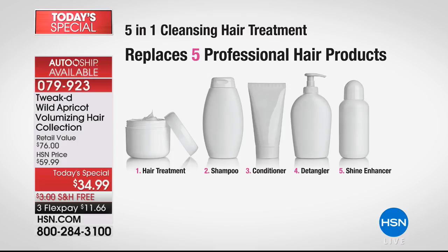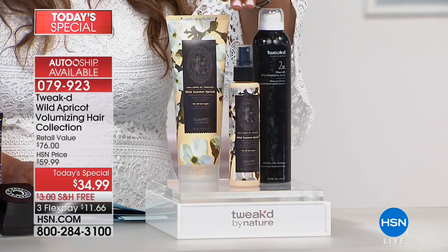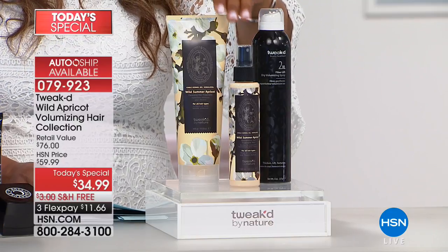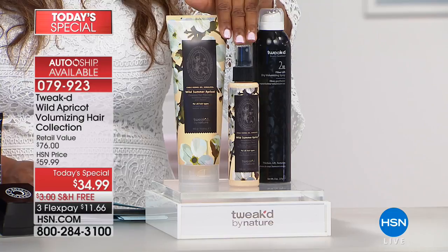It gives you a fuller, thicker looking head of hair and replaces five professional hair products — your hair treatment, shampoo, conditioner, detangler, and shine enhancer, all in one. Along with the mist, you get the hydration you need between shampoos, after working out, or whenever your hair feels dry. Just spray the mist in your hair — and by the way, it smells incredible.